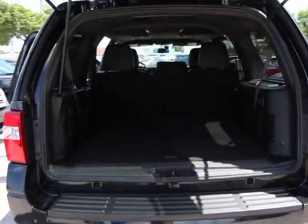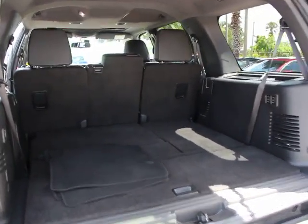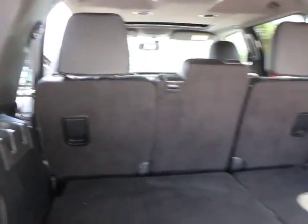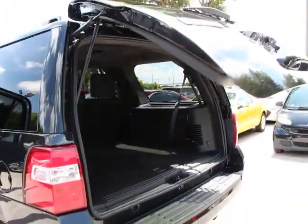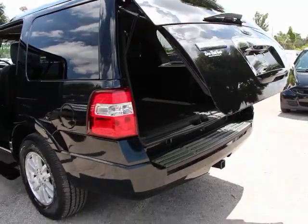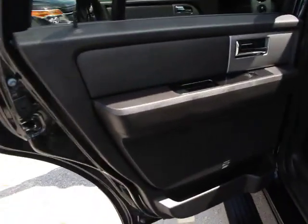Here are some of this vehicle's great options: traction control, power passenger seat, navigation system, dual airbags, air conditioning, front power steering, heated and cooled front seats, four-wheel disc brakes, universal garage door opener, rear window defroster, and electronic stability control.